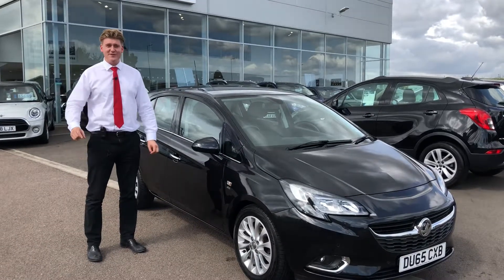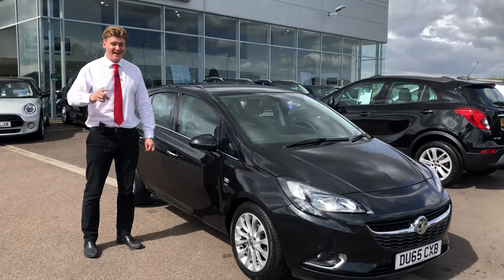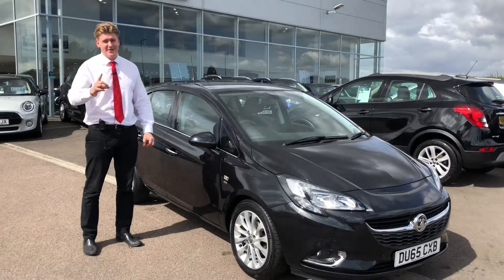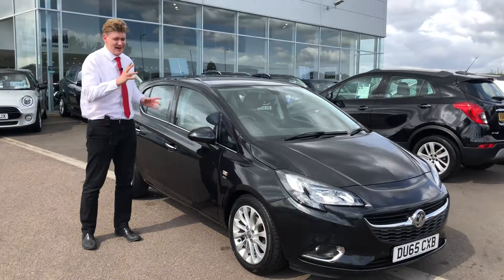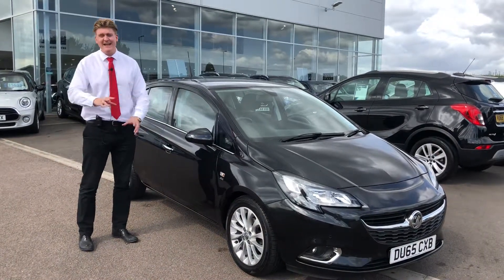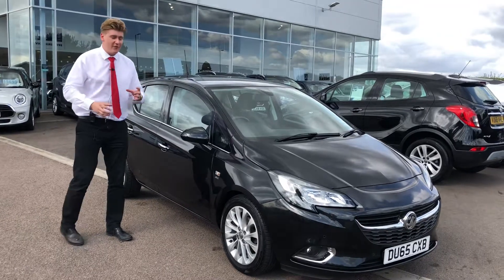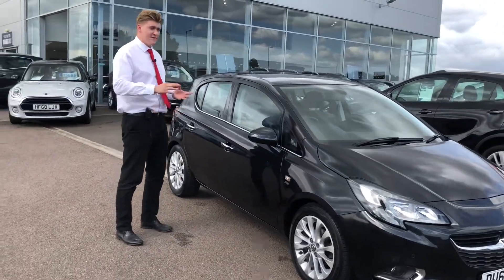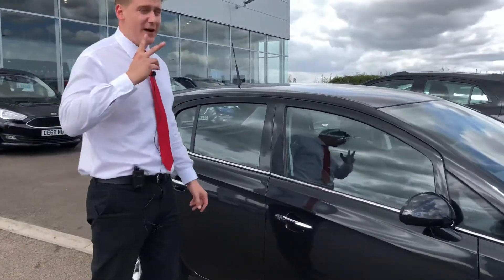Good afternoon ladies and gentlemen, and congratulations — you found one of the best Corsas online. This is because it's being sold by Thame Cars. When these cars come in, we take all the scuffs out of the alloys, any scratches and dents we take out, we take out any smells — we basically make the car brand new again. This particular Corsa has done 47,000 miles, it's in great condition, and it's been serviced by us twice.